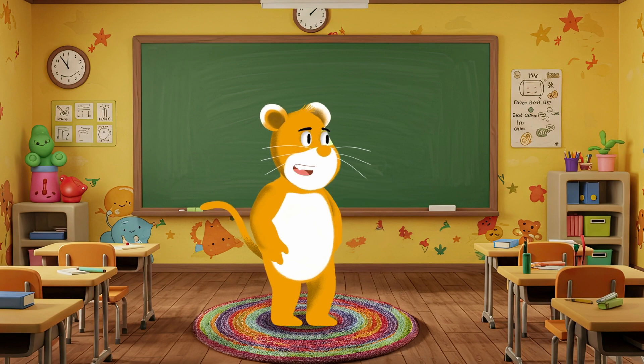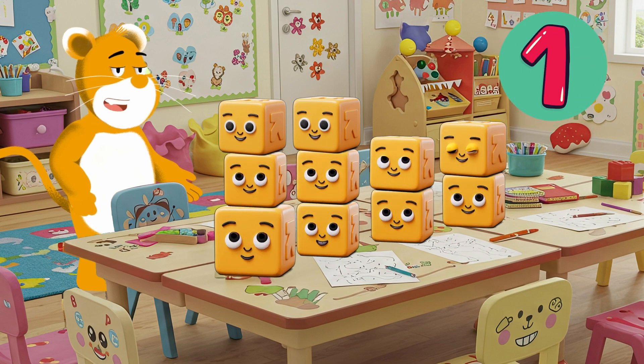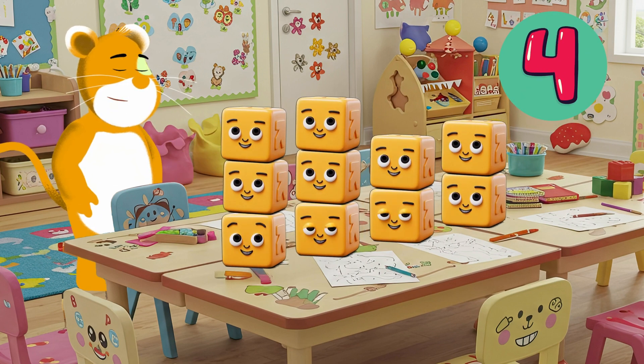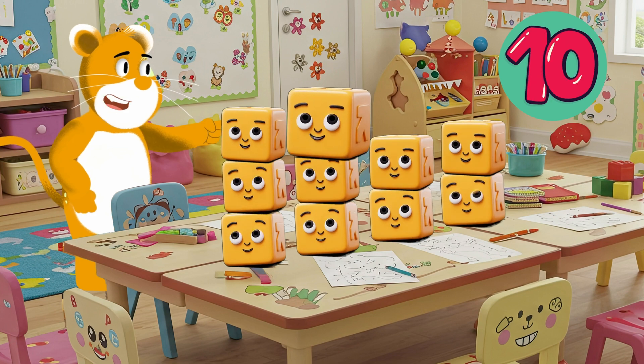Let's try another one with these colorful blocks. Are you ready? I have ten blocks. Let's count them together — one, two, three, four, five, six, seven, eight, nine, ten.